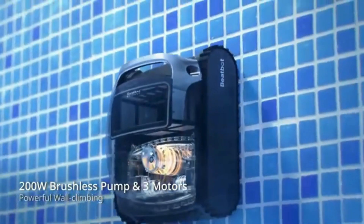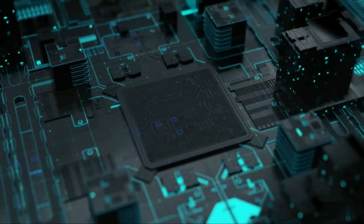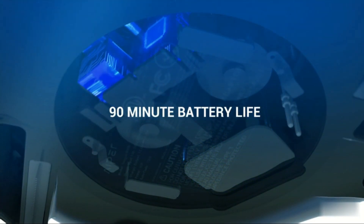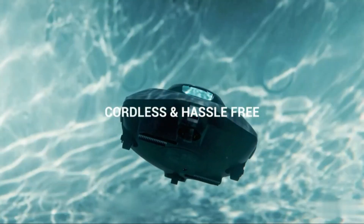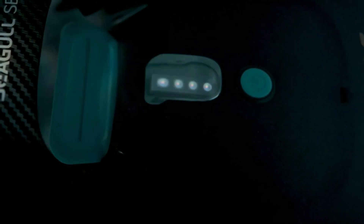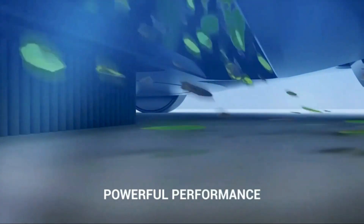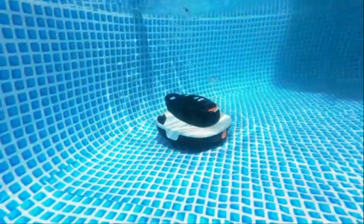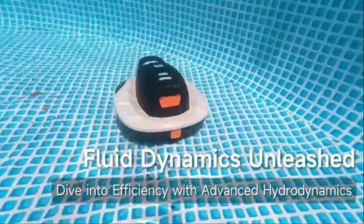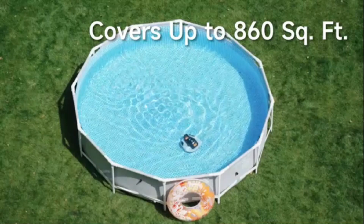The Aper Cordless Robotic Pool Cleaner, also known as the Seagull SE, is a new and innovative addition to the pool cleaning market. Made from durable 2023 material and featuring a sleek gray color, this robotic cleaner stands out for both its design and performance. Measuring 24.8 inches in length, 18.9 inches in width, and 14.96 inches in height, the Aper Cordless Robotic Pool Cleaner is compact yet mighty. Its size allows it to navigate through pool surfaces with ease, ensuring a thorough cleaning performance.